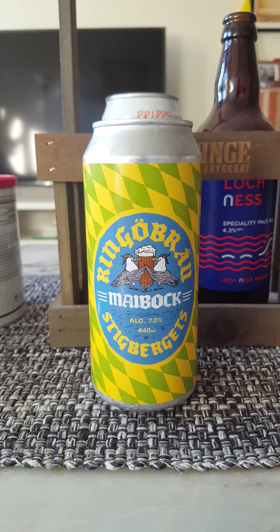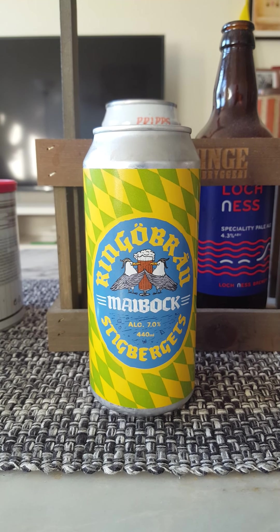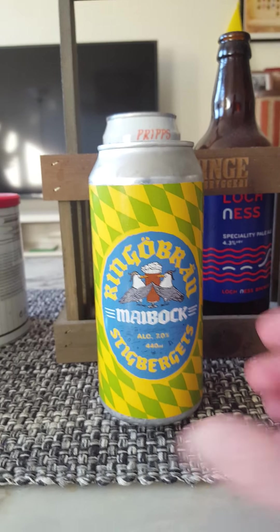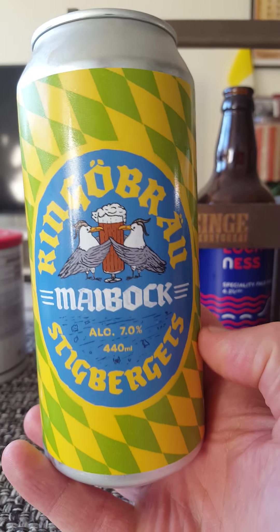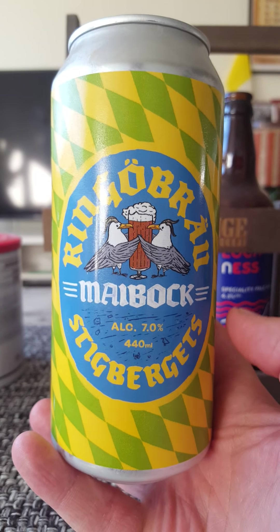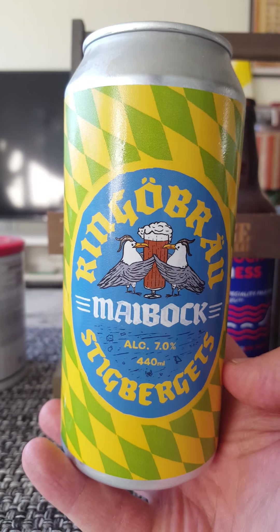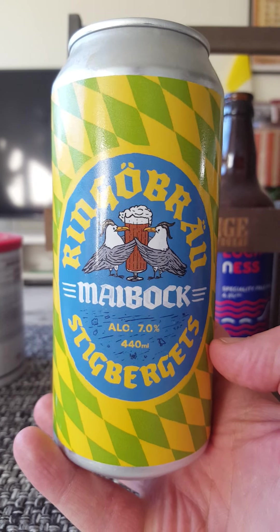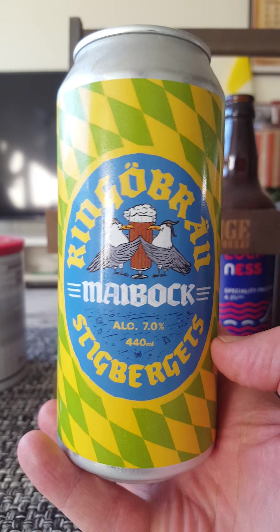Hey there all craft beer lovers! Time for that beer review once again. Returning to one of my favorite breweries, Stegbärets Bryggeri, Stegbärets Brewery out of Gothenburg in Sweden. We are taking a look at another German-inspired craft beer from their German series, their Ringöbrau series — MyBok, coming in at 7% ABV in a 440 ml can.